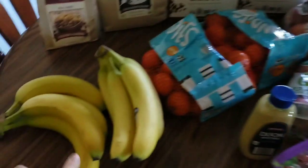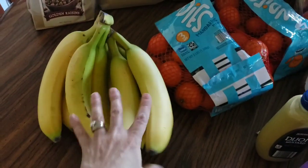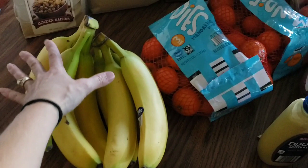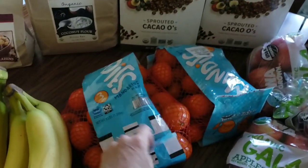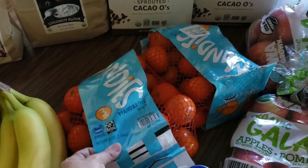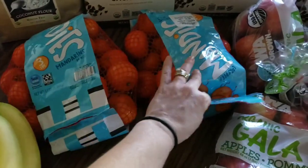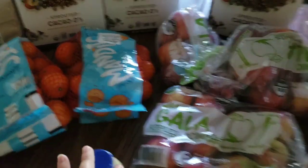On to the Aldi haul. We got some apples but my kiddos already had some in the car to snack on since we were out through lunchtime and they were really hungry. We got two bunches of bananas and two bags of these mandarins. My kids really like these, and I like them because when they're whining and a little hungry between snacks I can just say go grab a mandarin.